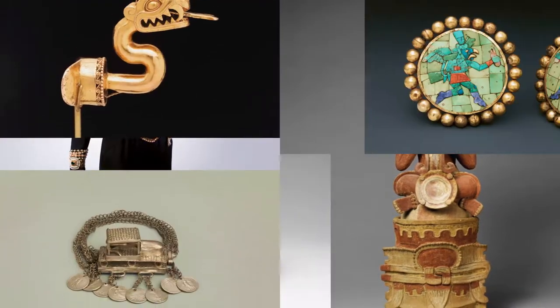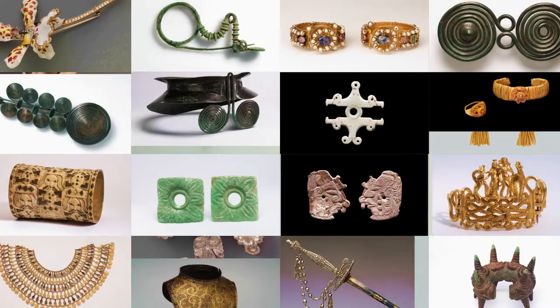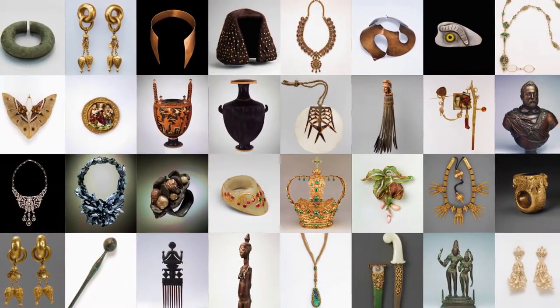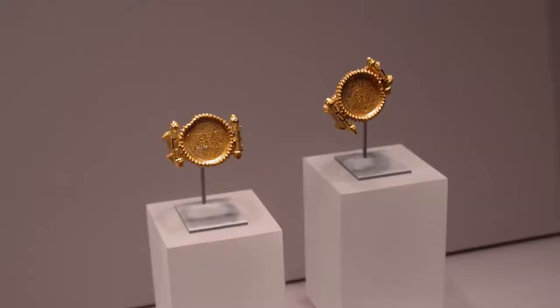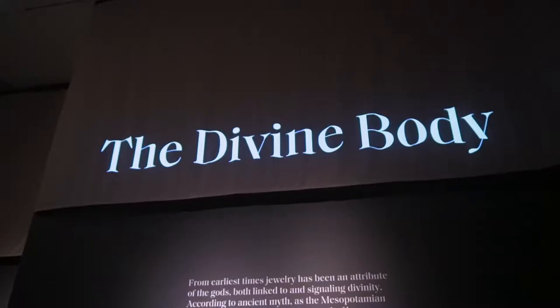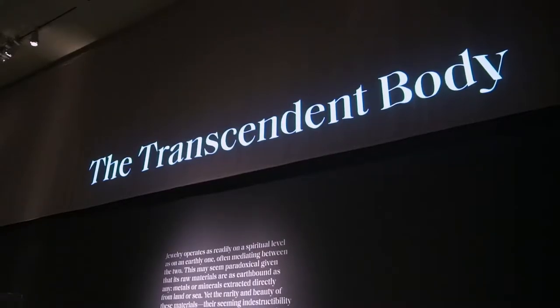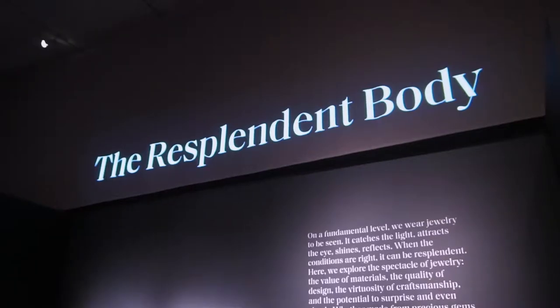The show has over 230 pieces, almost all cultivated from the Met's personal archive of about 8,000. They are divided into five different thematic groupings, all built around the overall theme of preciousness.